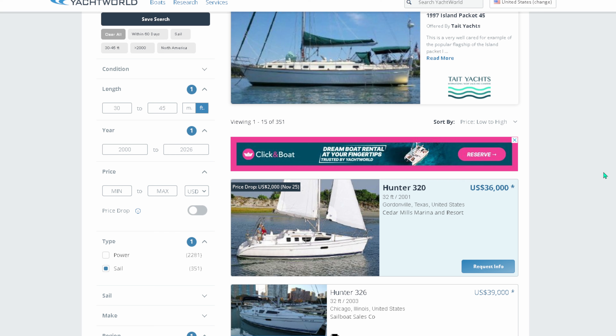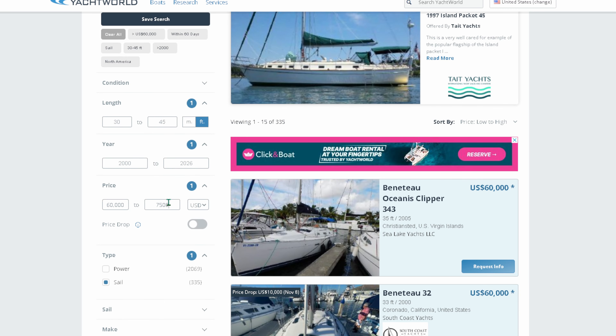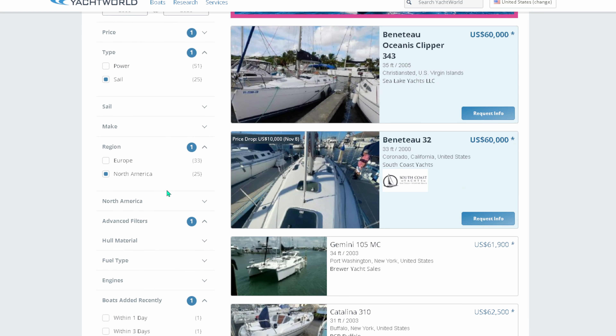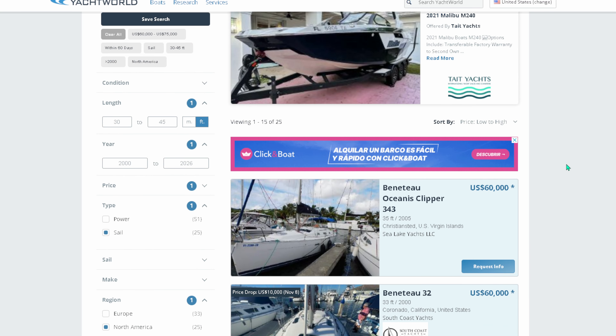There are a couple of things we need to adjust. We've got to set our price to $60,000 — not $6,000, ladies and gents, $60,000 — missed a zero. We're only going to go up to about $75,000 because we don't want to look at a bunch of boats out of our price range. Once we adjust that, boats added recently shows only 25 in the last 60 days. We always want to make sure we sort price low to high, and now we can start looking at what falls into our criteria.